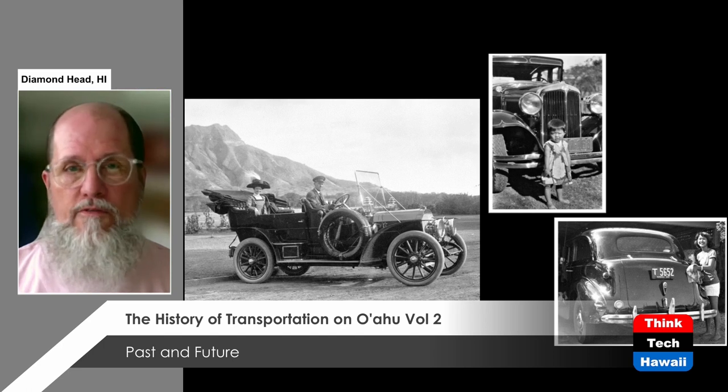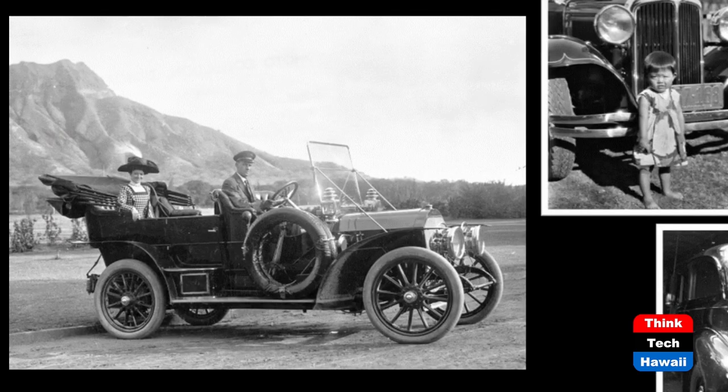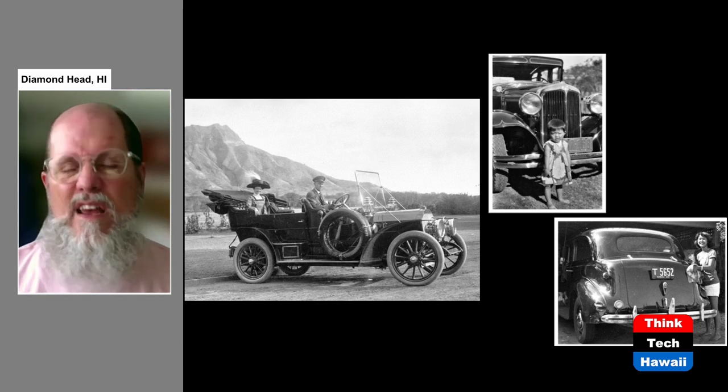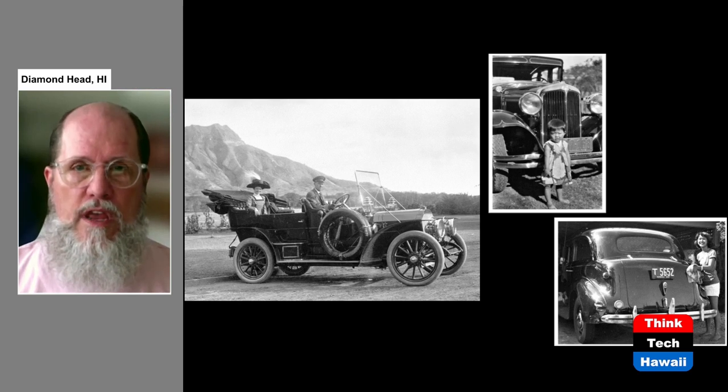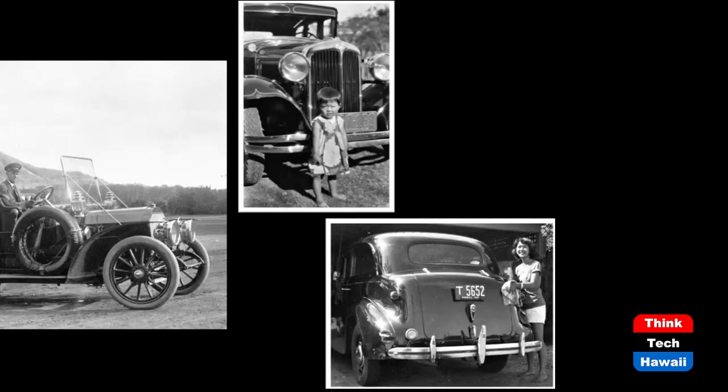When cars first came on the market — the first cars were brought to the Hawaiian Islands in 1899 — only wealthy people could afford them. In this picture on the left you can see a chauffeur-driven automobile in Kapiolani Park with Diamond Head in the background, probably from 1910 to 1915. But things began to change certainly by the 1920s, when more and more people could afford cars. As wealthier people bought new cars, they had old used cars to trade in or sell, enabling more people to purchase cars. By the 1930s and 1947, lots of regular people were able to afford and drive automobiles.